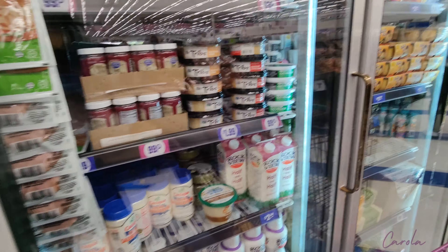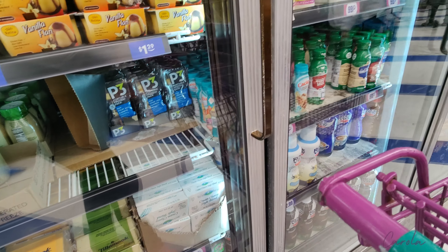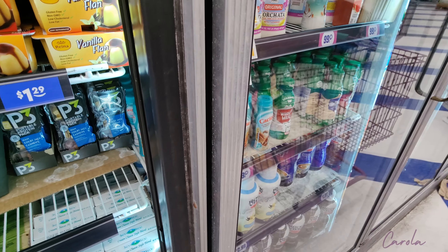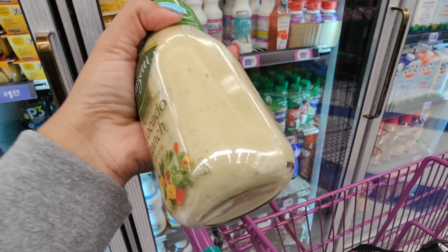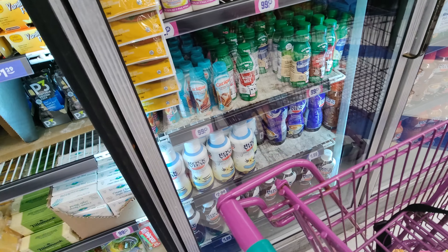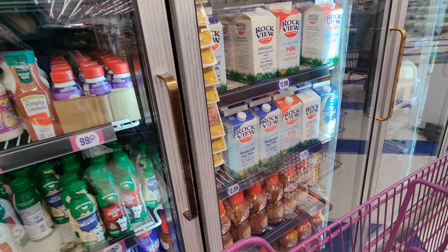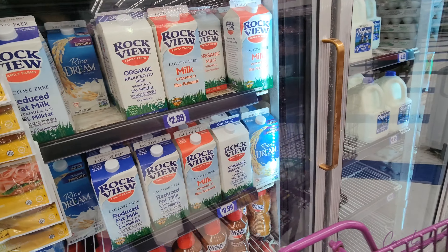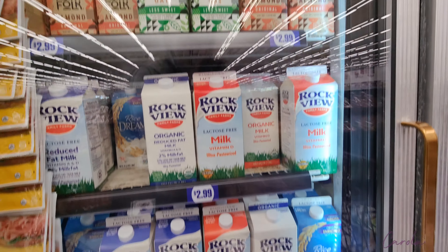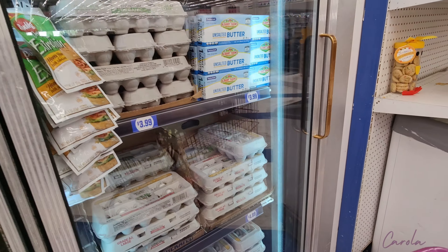Over here they have hummus, half and half, cheese — let me check here — this is avocado ranch. The container looks kind of big so I'm going to pass on that. I see some yogurt, milk, oat milk, almond milk, regular milk, eggs, and butter.